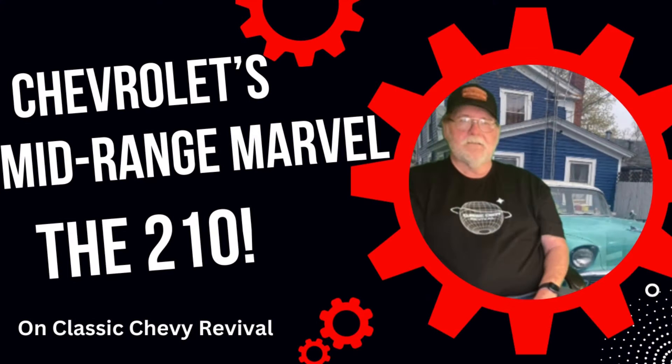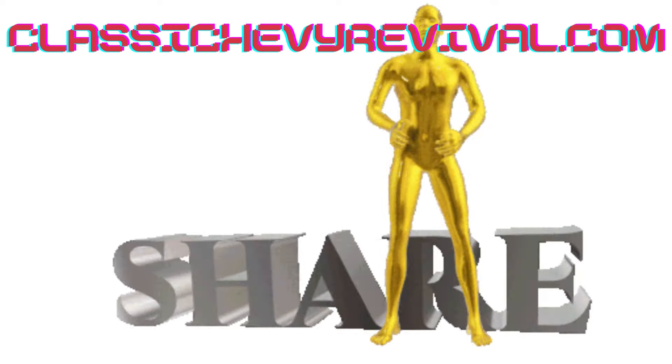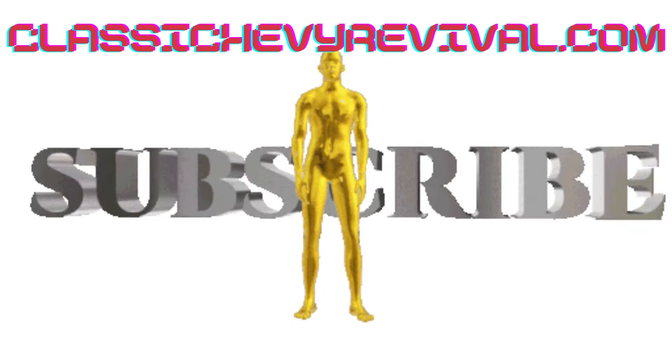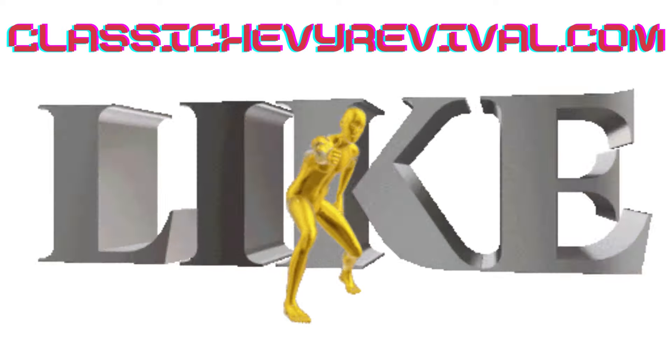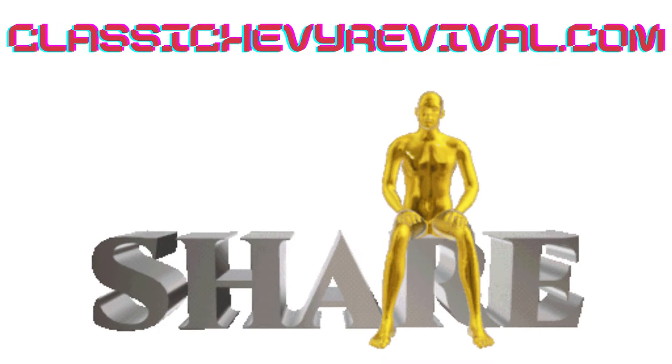And that concludes our journey into the timeless Chevrolet 210. I hope you enjoyed this look into this classic Chevy. If you have any stories, memories, or insights about the 210, feel free to share them in the comments below. Please like and subscribe and check out our website ClassicChevyRevival.com for more Tri-5 information. And remember, it's not just about driving, it's about driving and reviving. I'm Kevin, urging you to keep the passion alive. Remember to drive and revive.